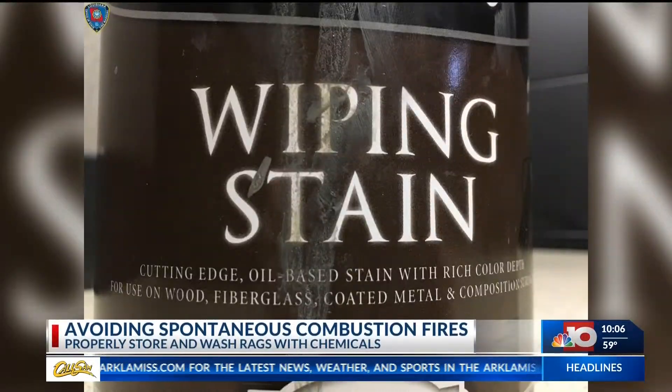When a material heats slowly over time to a temperature that ignites, it's very common in petroleum-based, combustible-based products. Chief Browning says the most common example is an oily rag.